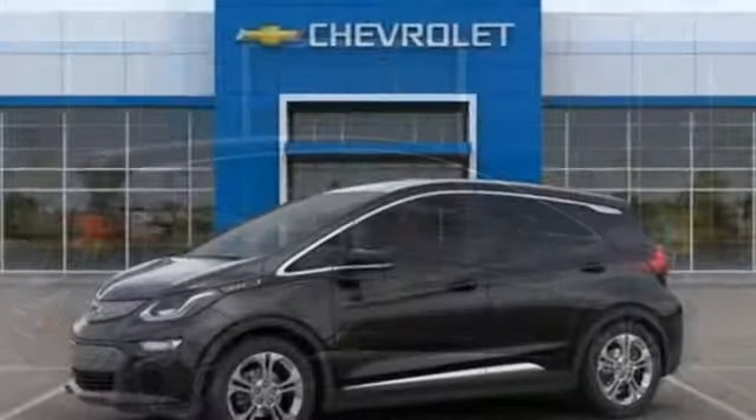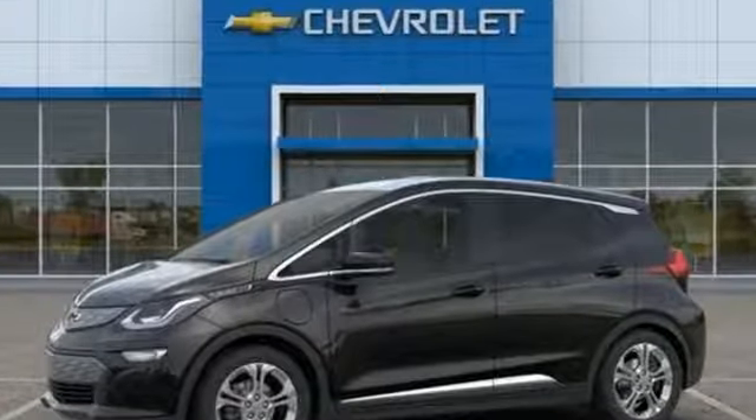Chevy — 100 years of icons. There's even more to see in person. Take it for a test drive today.